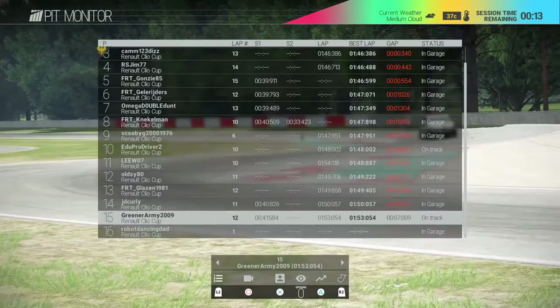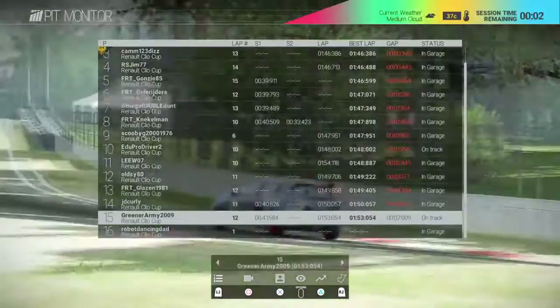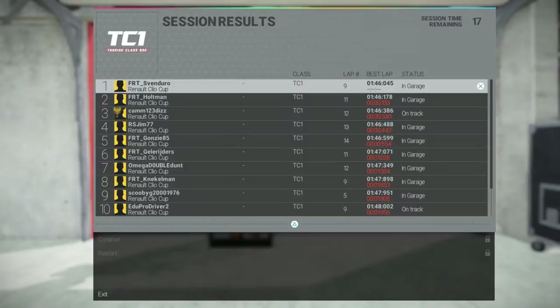Green Army looks like he could be struggling - ideally needs to slow down a bit into the corners. Too many track cuts will get you a disqualification. Final qualifying results: Svenduro takes pole, FRT Holtman second, Cam third, RSGM fourth, Gonzi fifth. Let's just get a screenshot of that.